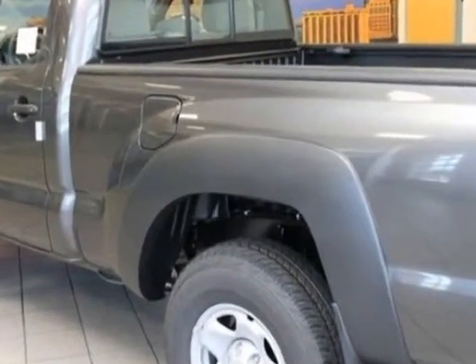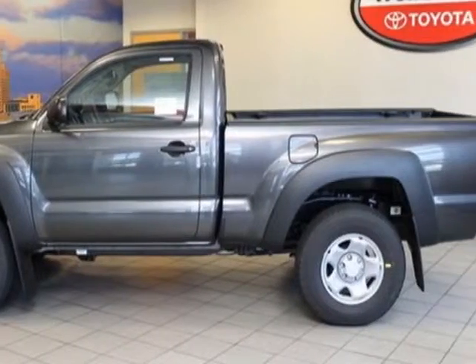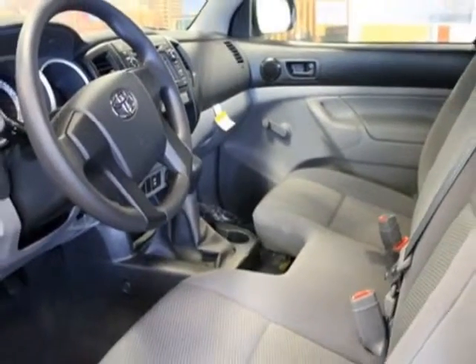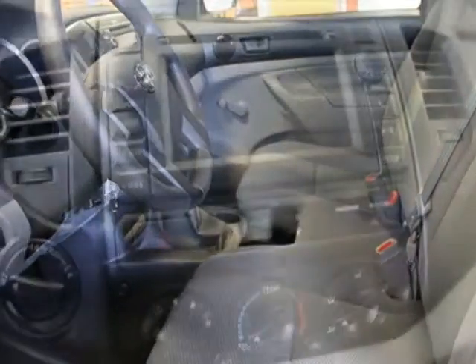Additional options for this vehicle include the carpet floor mats and door sill protectors in the sliding rear window. Call 866-655-8722 or email our friendly sales staff today to schedule a test drive.